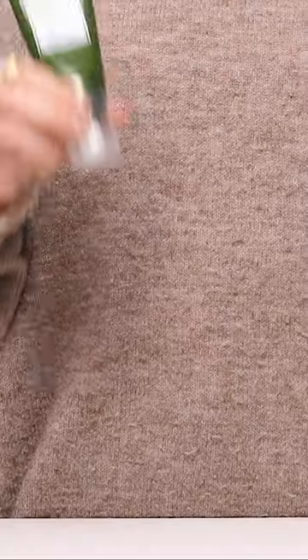Reishi, chaga, and coprinous mushrooms provide an instant burst of hydration and help to reduce redness, so your skin feels calm, cool, and comfortable. Mega Mushroom Hydra Burst Lotion drenches the skin in a nutrient-rich formula that delivers immediate results.